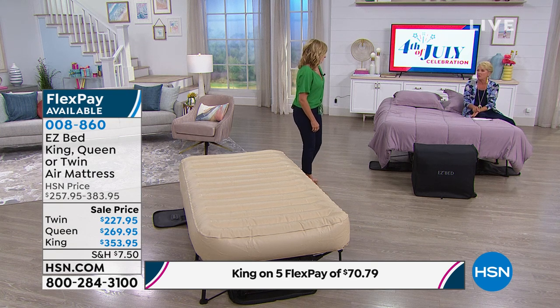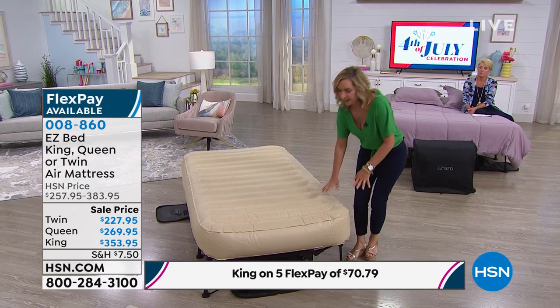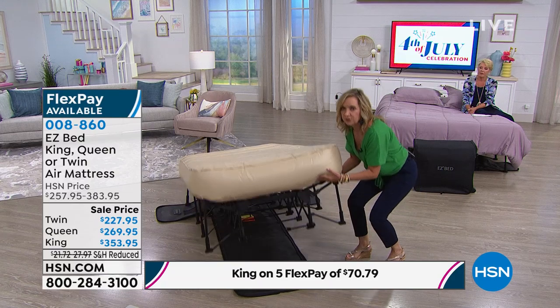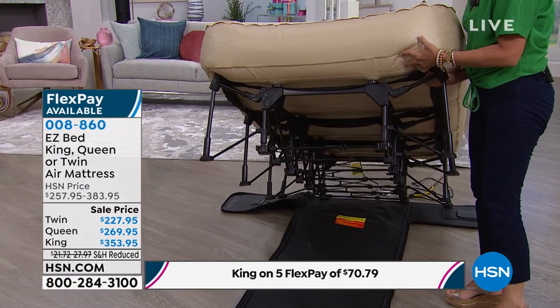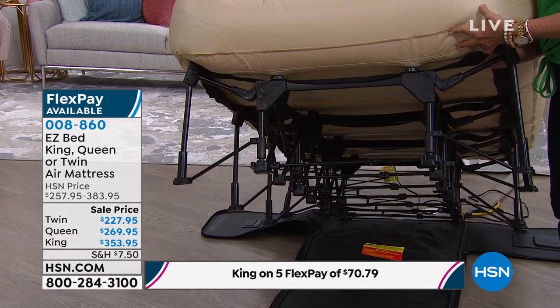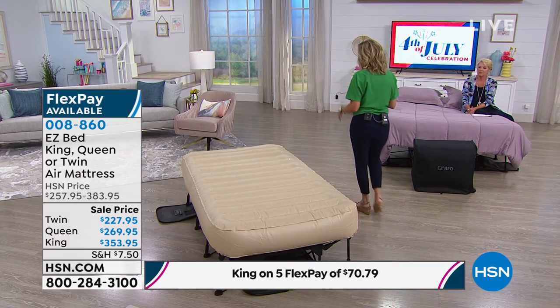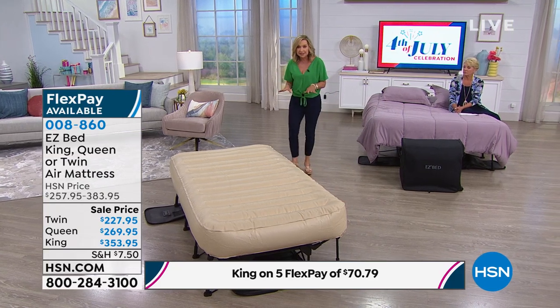We have twin, queen, and king size, and all three sizes are on sale. It has been a long time since we've had this back in stock. And I love the Five Flex on this — you can spread your payments out over five months. Do talk about durability, because a lot of people worry when they see a blow-up bed that it's going to be really flimsy. This is a really thick, durable PVC construction. You can just wipe it down to keep it clean. And look underneath — that's the powder coated steel construction that gives you the lift and that really high weight capacity. The twin is 300 pounds, and the king size is 600 pound weight capacity — one of the biggest weight capacities we offer in any temporary bed.